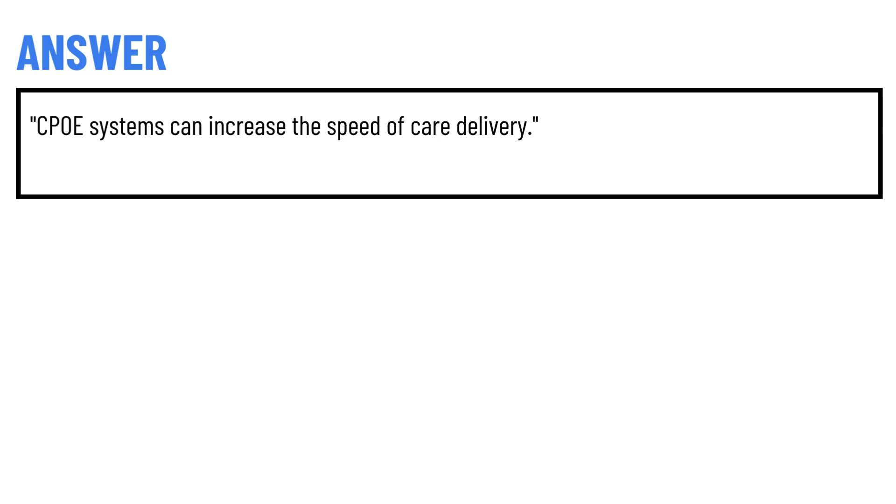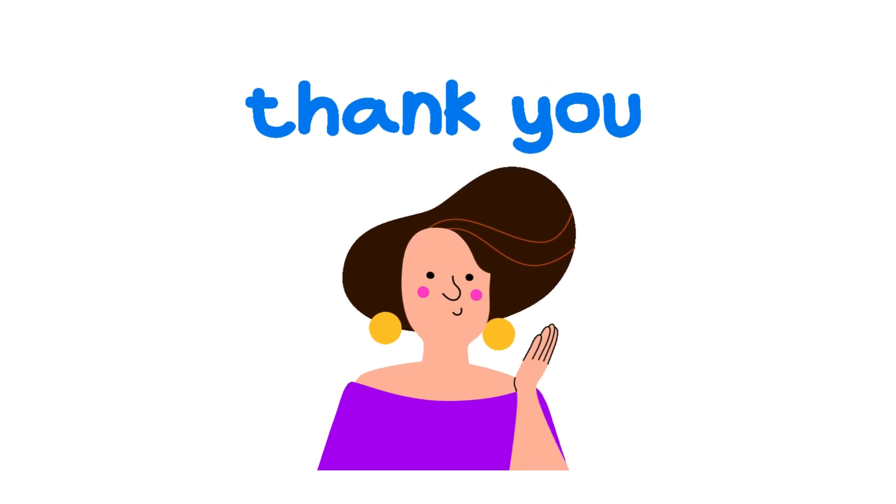The correct answer is: CPOE systems can increase the speed of care delivery. That's the correct answer to the question. If you have any questions, just leave a comment and I will answer you as soon as I can.